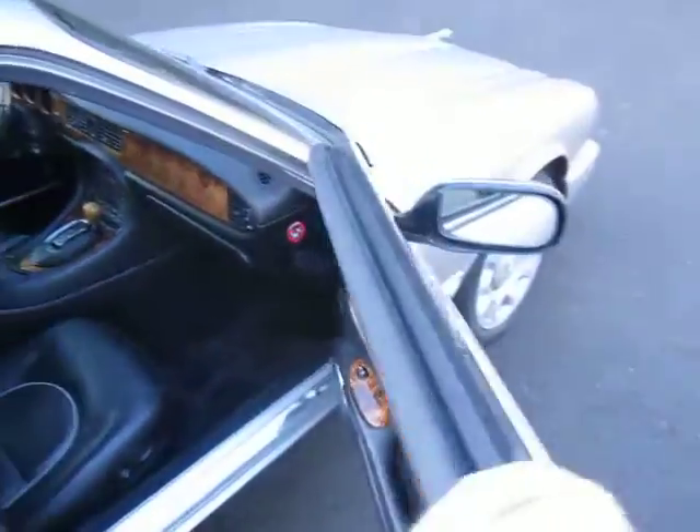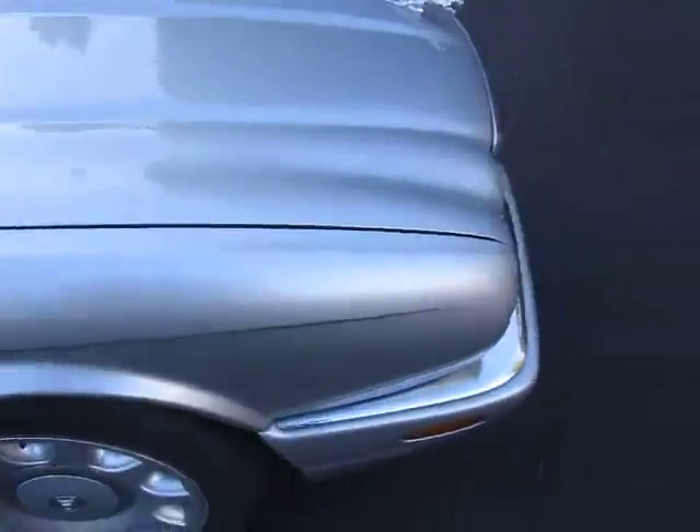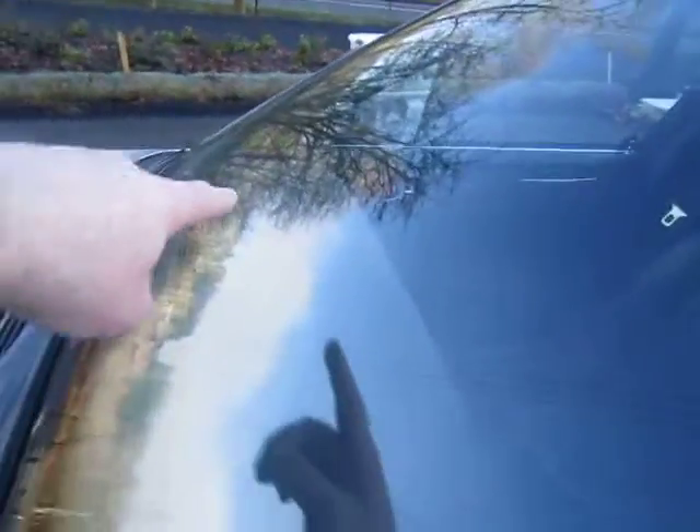$80,000 brand new — so you're getting it for a great deal. It really needs nothing. It's got a small rock chip in the windshield that's been repaired. I can hardly see it — it's over on the right-hand side, way over on the end.